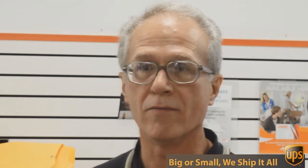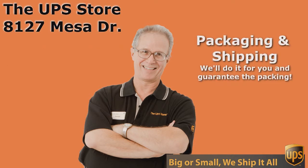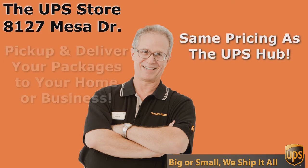So if you want the best rate and the best service for UPS, you need to come to the UPS Store on Mesa Drive. Come to the UPS Store. Thank you.